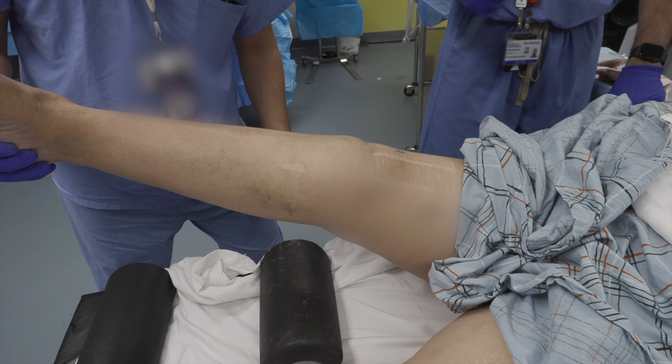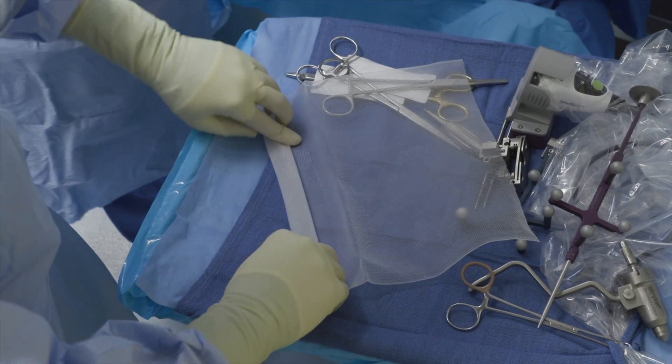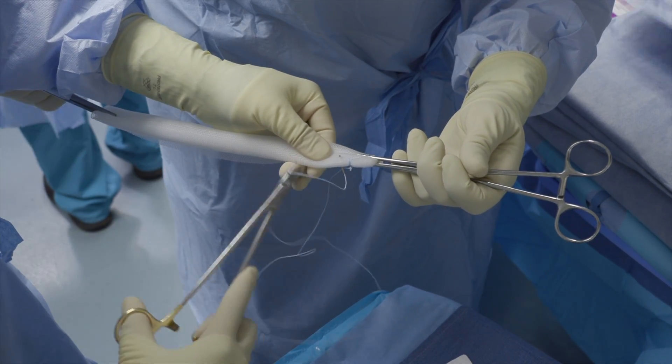The patient was positioned supine and her previous lateral and anterior incisions were identified. On the back table, a monofilament polypropylene mesh was folded approximately 10 times over itself. The mesh was then secured using a locking suture.